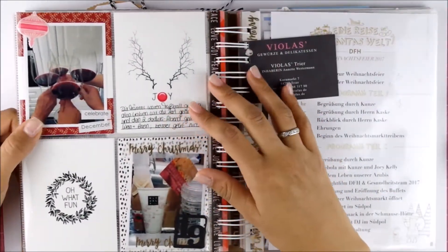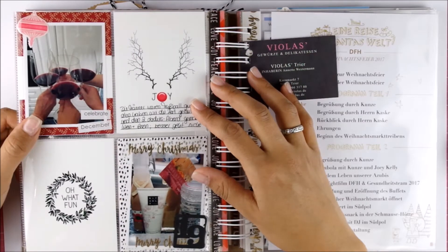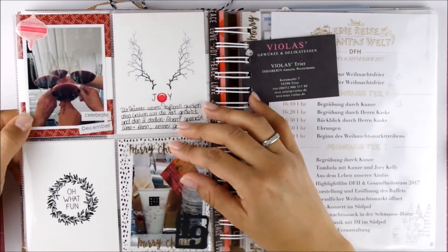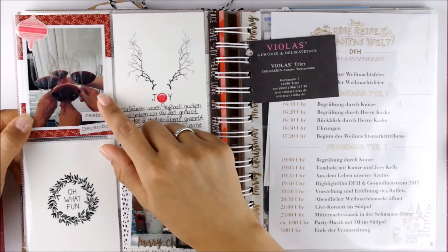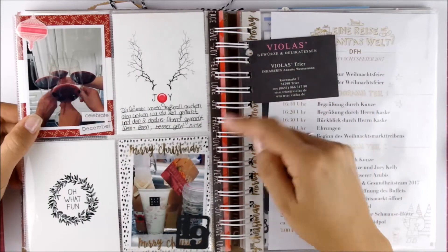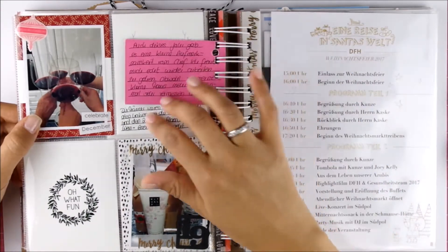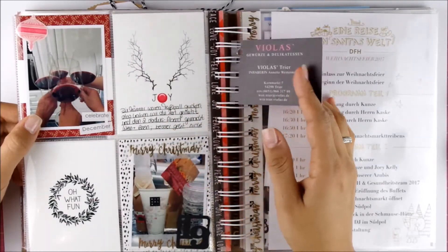So then for day 19 we had a ladies night. My hubby was again watching football somewhere and I had my godmother, my mom, and my mother-in-law there for dinner. We cooked together. And on that day I also got another present from my boss — I journaled about that on this tag that came with the present.